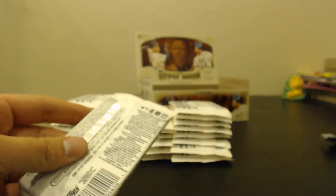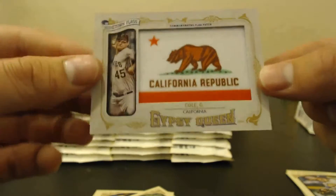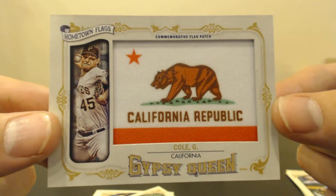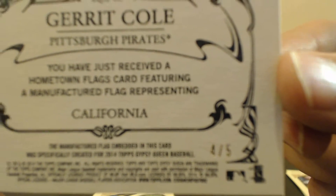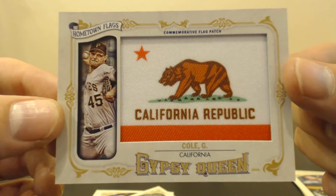Here's all our packs. Looks like we got a hit already. Look at that — Hometown Flags, California Republic Commemorative Flag Patch for G. Cole, Garrett Cole for the Pirates. Hometown Flags, number 4 of 5. Wow, that is a nice card. That's a nice way to start out the box with a sweet hit.